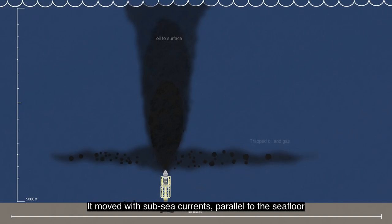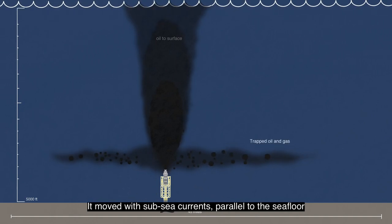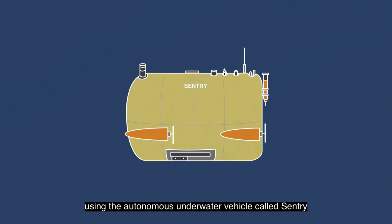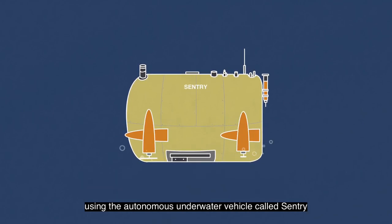The plume moved with subsea currents parallel to the seafloor. In the deep underwater environment, scientists both collected and chemically tested water samples using the autonomous underwater vehicle called Sentry.